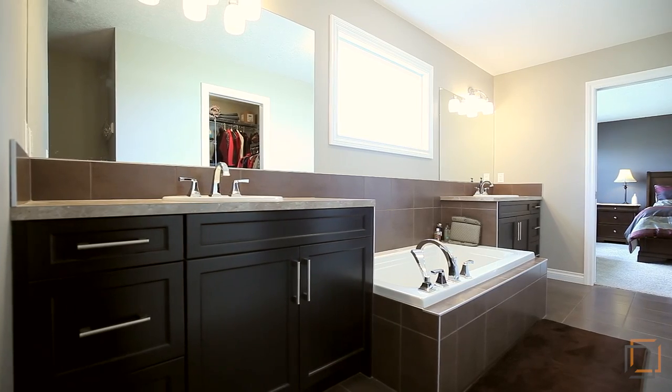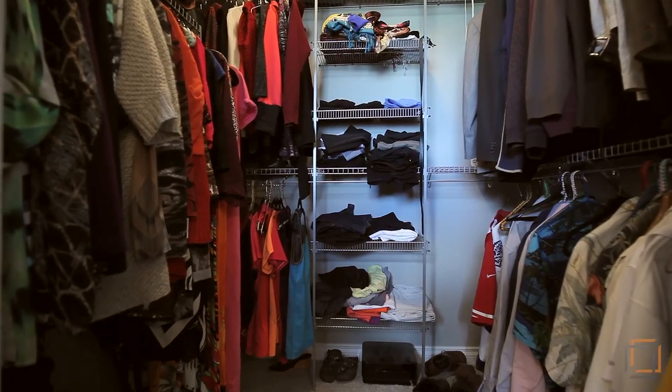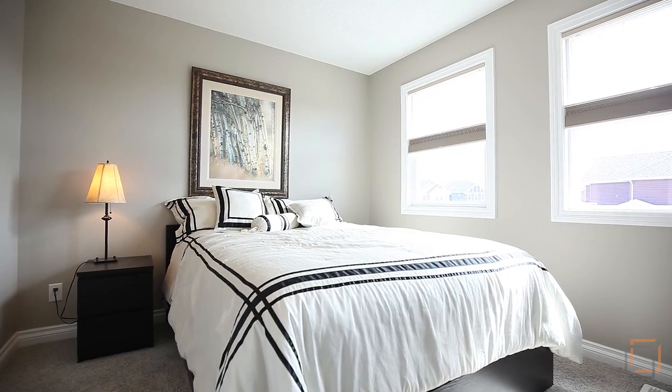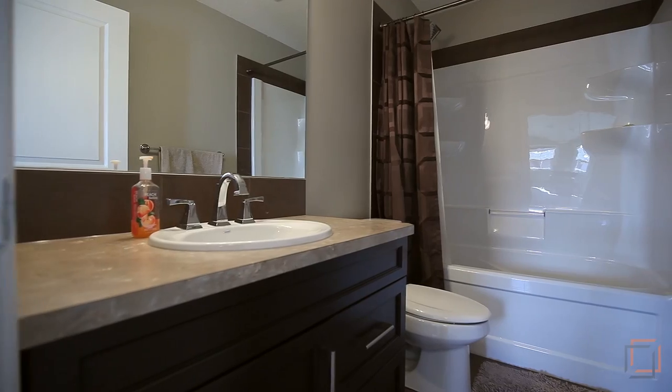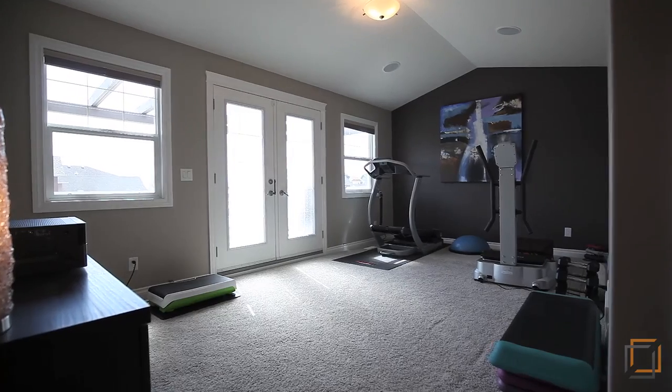Dual sinks and the attached walk-in closet make mornings effortless. Your upgraded home includes two other versatile bedrooms that your family or guests can take advantage of, as well as another full bathroom.